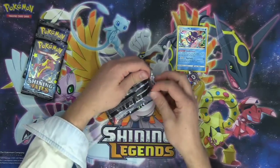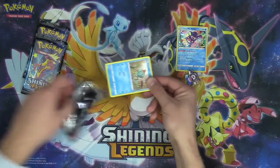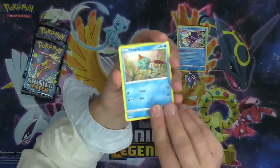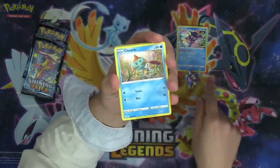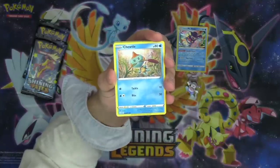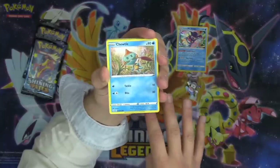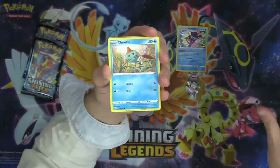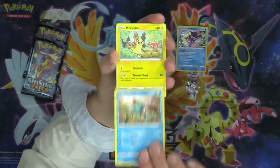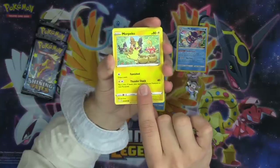Getting into the first pack of Shining Fates — this is the first pack I have opened and it looks like we have a hit. The prediction we have going on live on Twitch right now is: are we going to pull four or less shinies, or five or more shinies? The chat has voted and we're going to see how we end up doing.